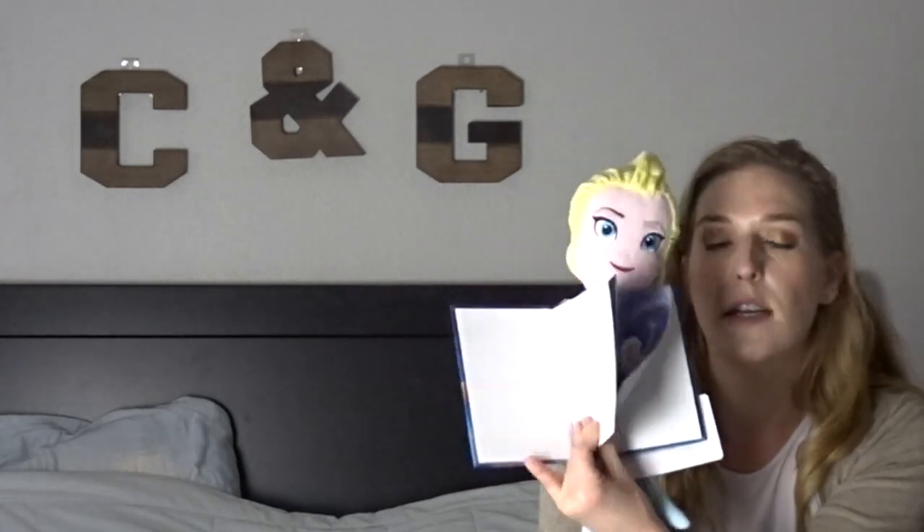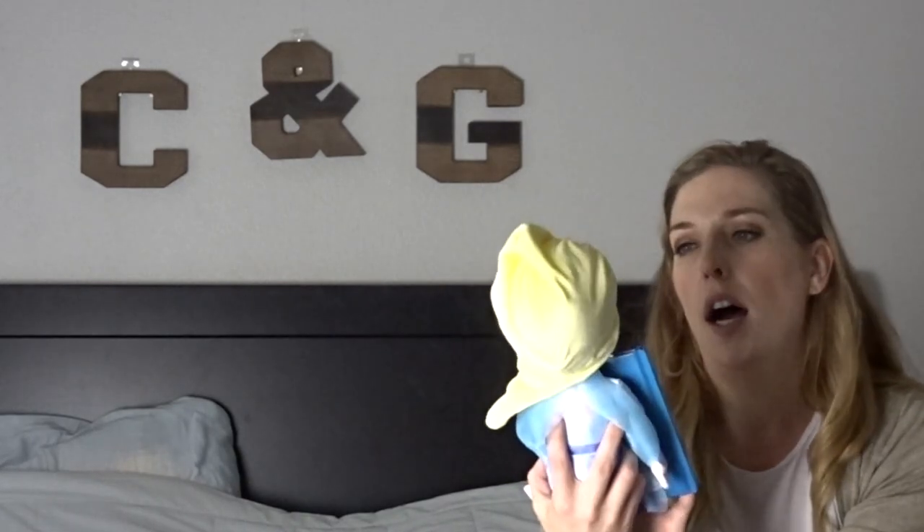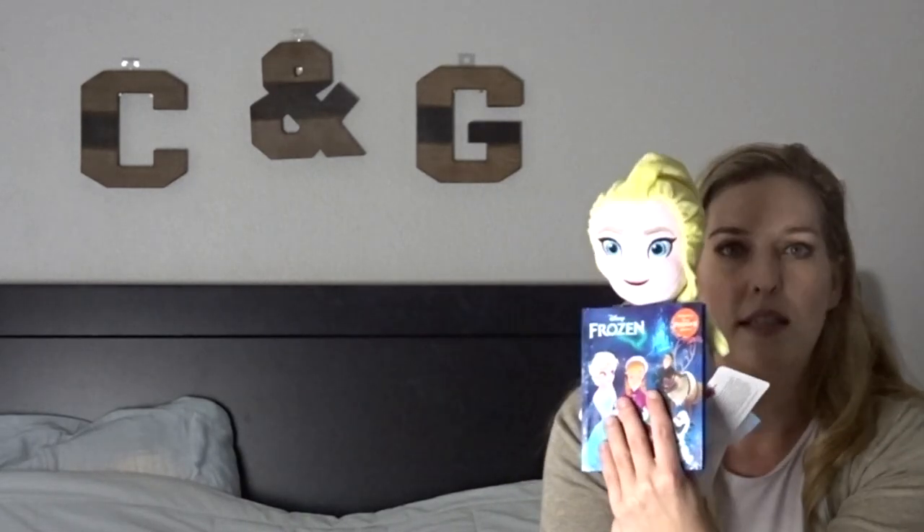I also got her this little book and stuffy from Kohl's, from their Kohl's Care line. It comes with a book of white paper with stickers in it. The kids just recently saw Frozen, so I thought this would be perfect — it's Frozen 2. It comes with the Elsa stuffy as well as the little book with stickers. I thought she would really enjoy that.